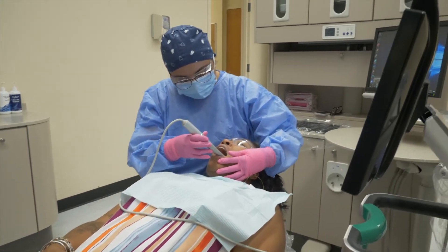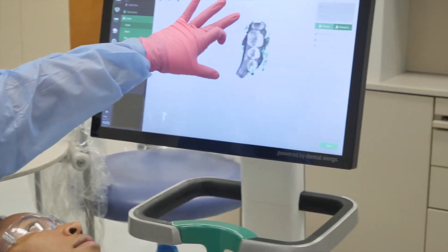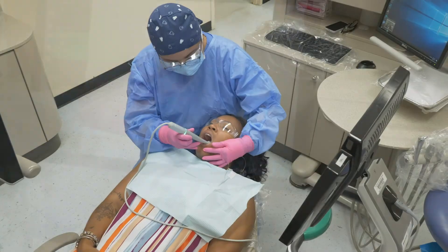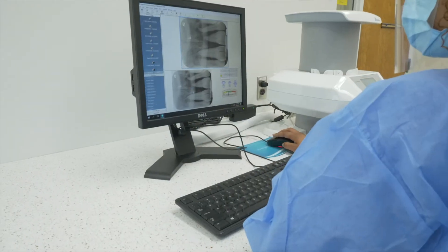As a chairside assistant, we do greet the patient and seat the patient. We go over all of their medical history, all of their chief complaints, and we work towards that problem with the doctor. We work independently before the doctor gets in, and it feels very satisfying to see the end result of their process.